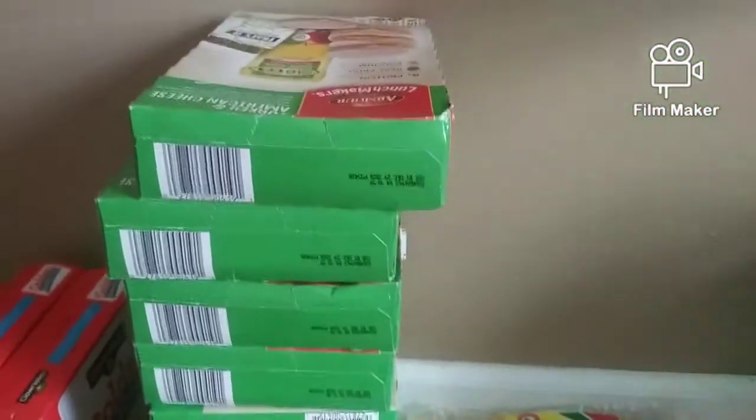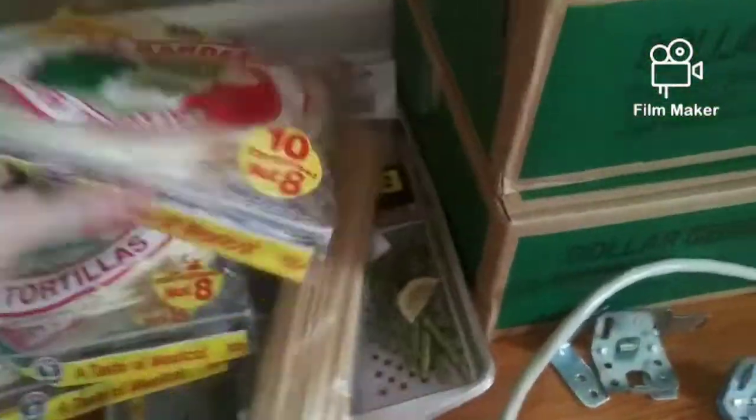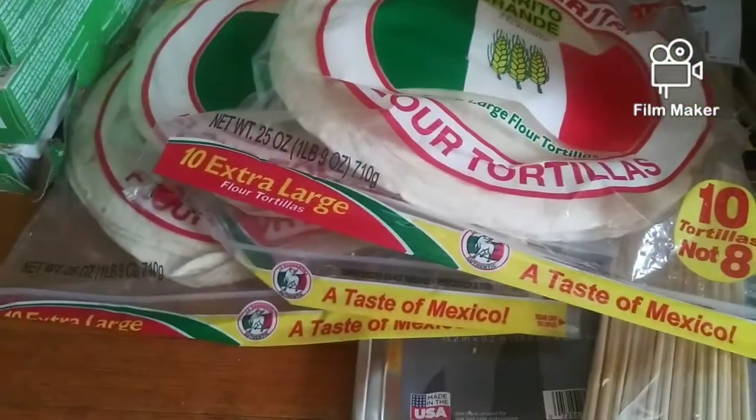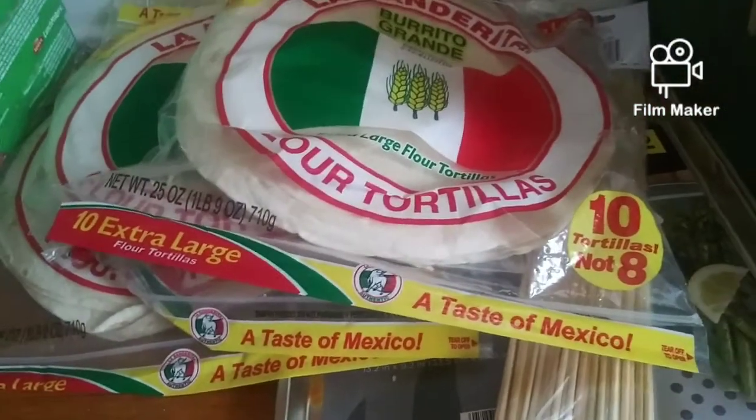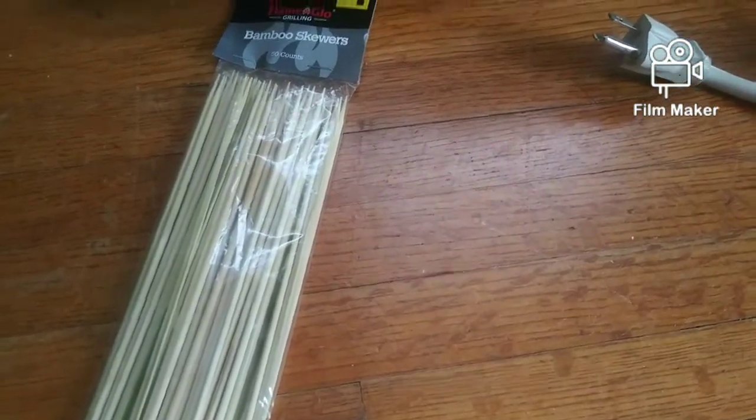We have all these Lunchables there — none of this is expired. We have three of these big bags of flour tortillas. We also have a package of these little barbecued skewers right there.